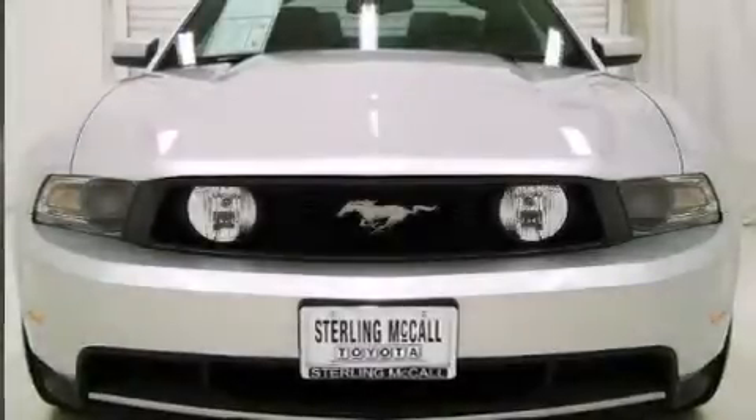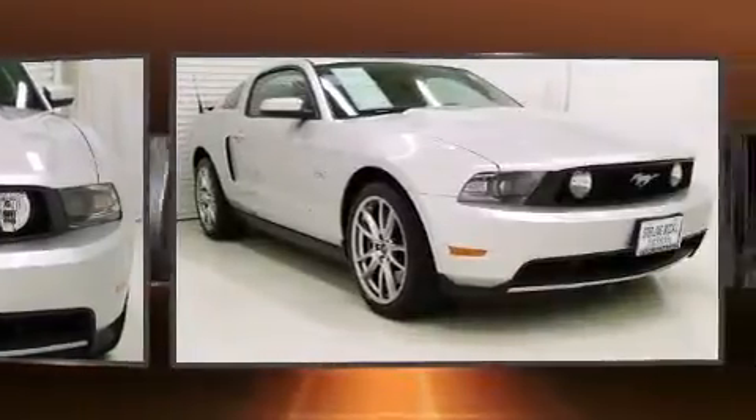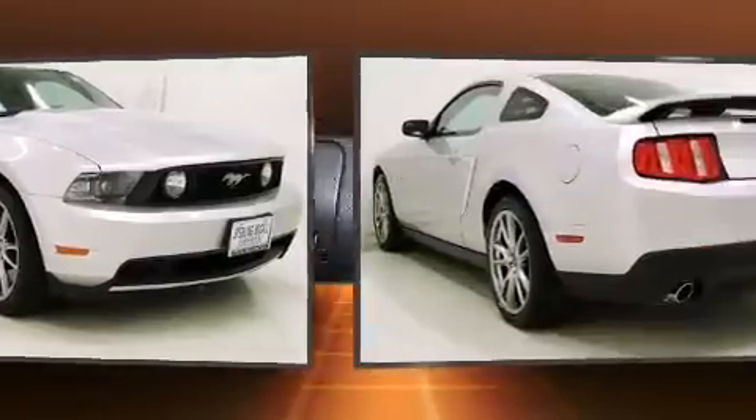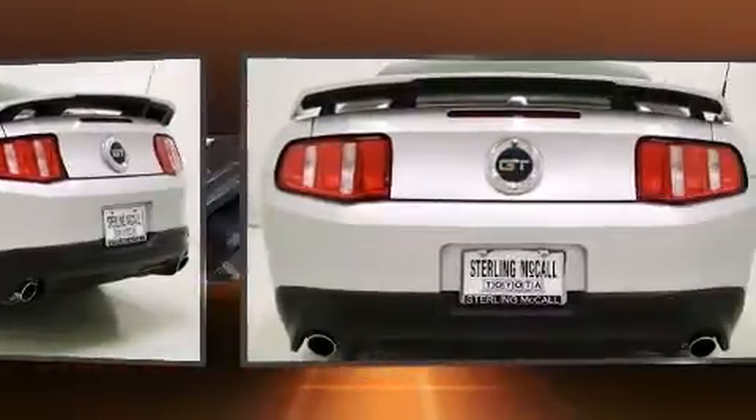Come test drive this 2012 Ford Mustang. Ford made sure to keep road handling and sportiness at the top of its priority list. Smooth gear shifts are achieved thanks to the powerful eight-cylinder engine, and for added security, dynamic stability control supplements the drivetrain.